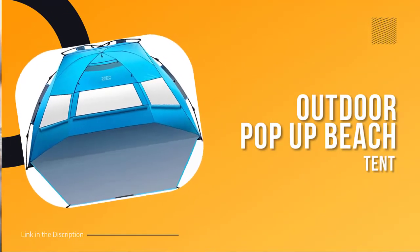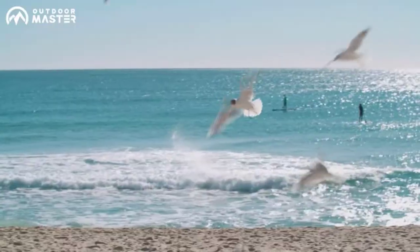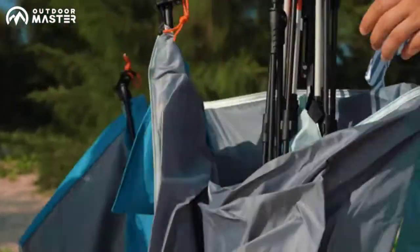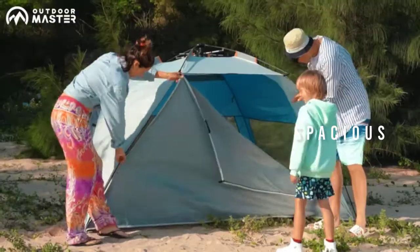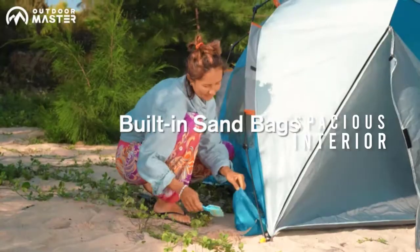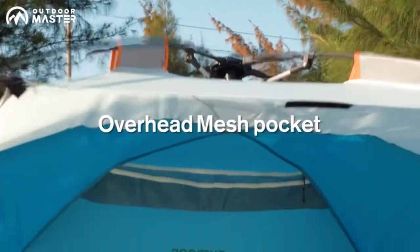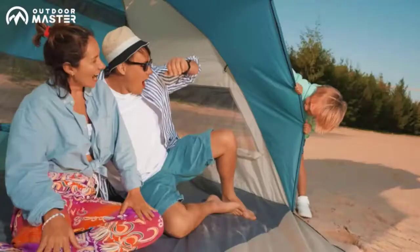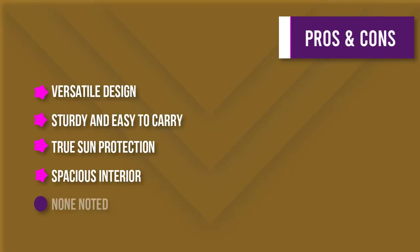Number one: Outdoor Master Pop-Up Beach Tent for four persons. Looking for a beach tent that's easy to set up and take down? This tent pops up in seconds with no assembly required. It's spacious enough for two adults and two kids. It's made from breathable 210T polyester with a 3000mm PU coating, providing protection from sun and wind. Features include a zippered door for privacy, large mesh windows for ventilation, overhead mesh pockets for storing valuables, and a carry bag included.